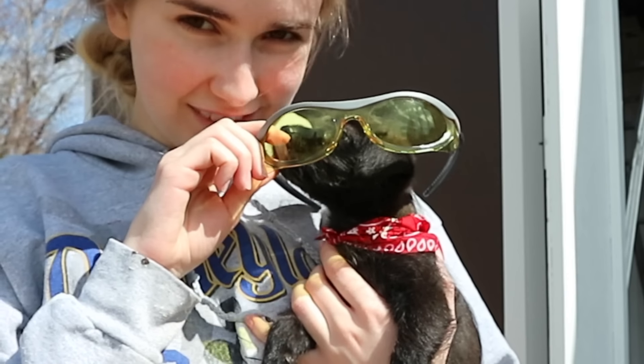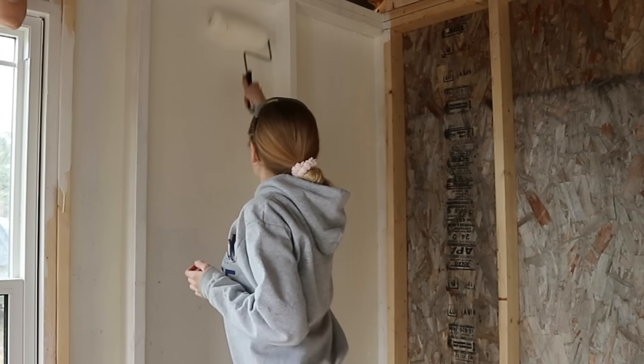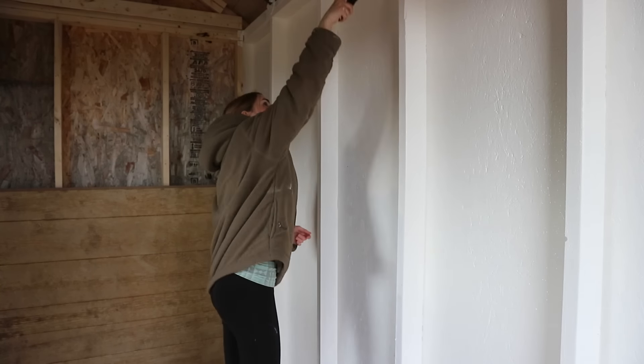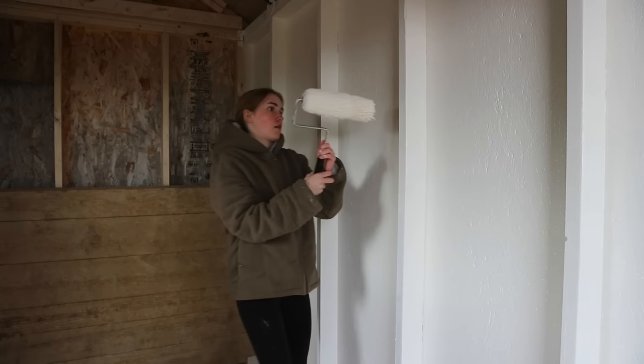We're going to start putting the first coat on over the primer. Just finished the last roll with the second coat, and now we're putting in the back wall — it's a snug fit.